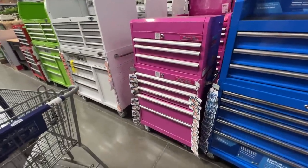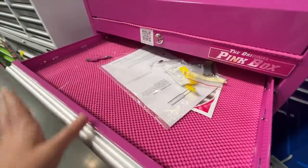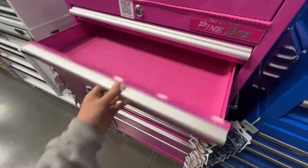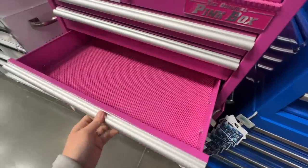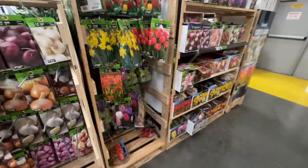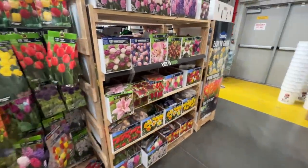Oh my goodness, look at this — I know I'm not here shopping for this, but I kind of love this. That is too funny. And then of course I have to stop by the bulbs. I feel like my garden is already full, but I just have to look and see what they have.